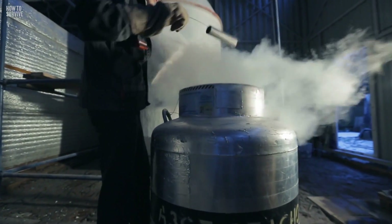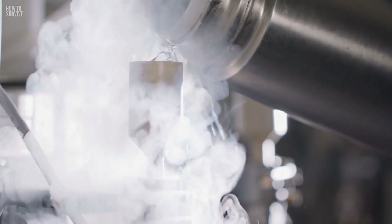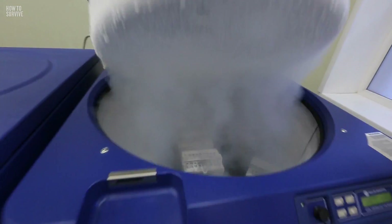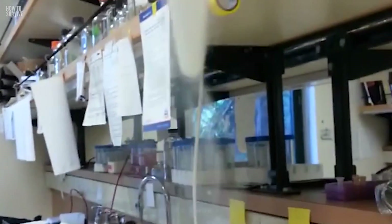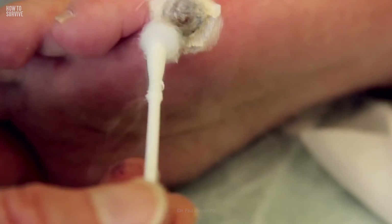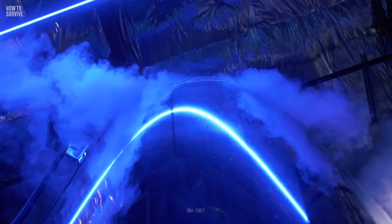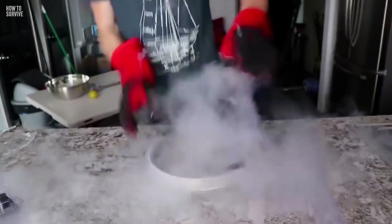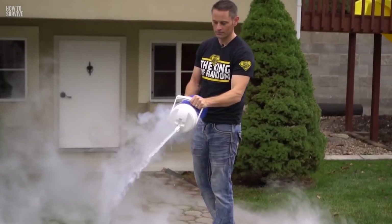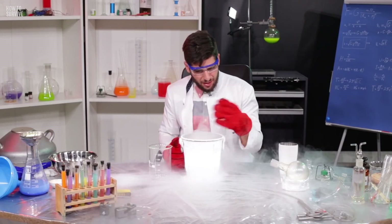Liquid nitrogen is a cryogenic liquid — liquefied gases that can only stay liquid at extremely low temperatures. Liquid nitrogen boils at minus 196 degrees Celsius. That makes it very useful for preserving sperm and animals' genetic samples. Doctors also use it in cryotherapy to kill and remove abnormal skin tissue, such as warts and skin tags. Some people's dead bodies have been frozen in liquid nitrogen, hopefully to be revived in the future. But since this tissue killer is available to the public, people have died using it for fun. So please, don't try this at home.